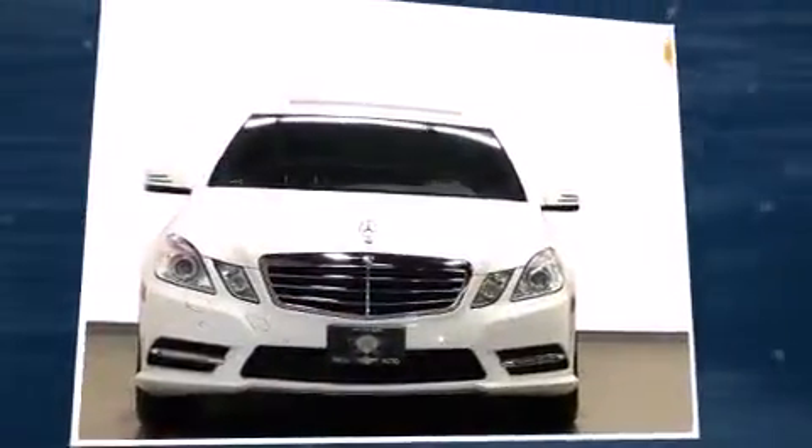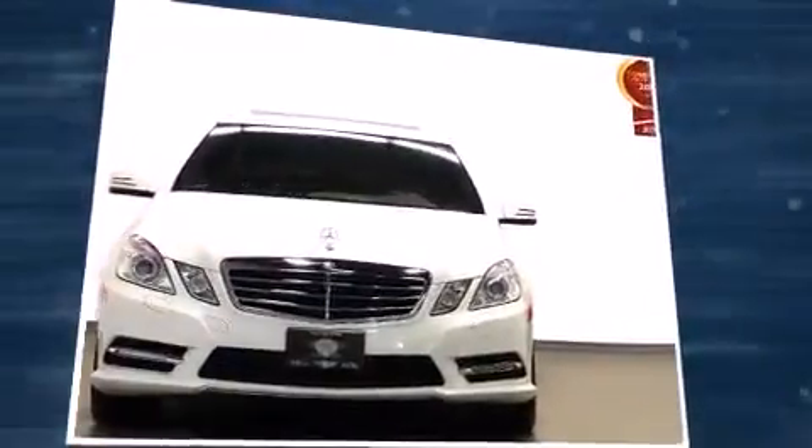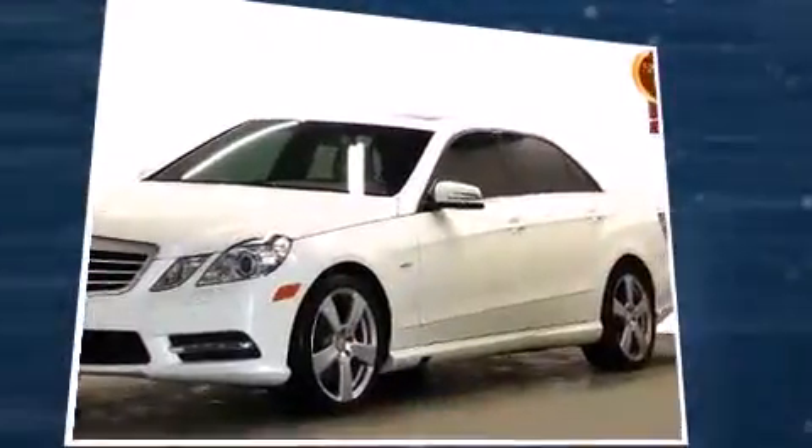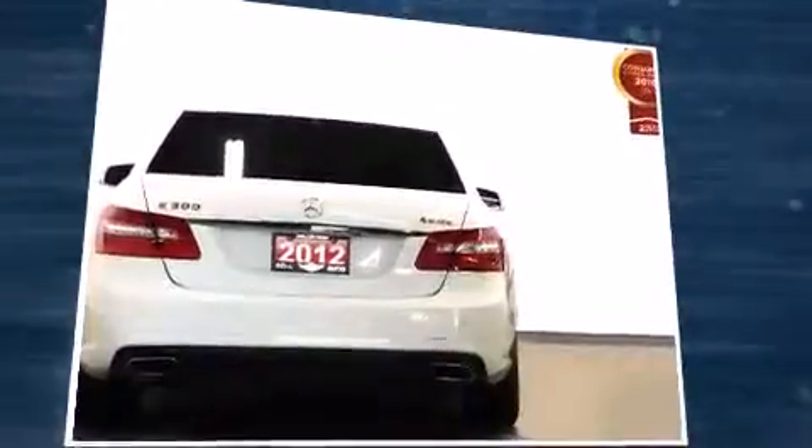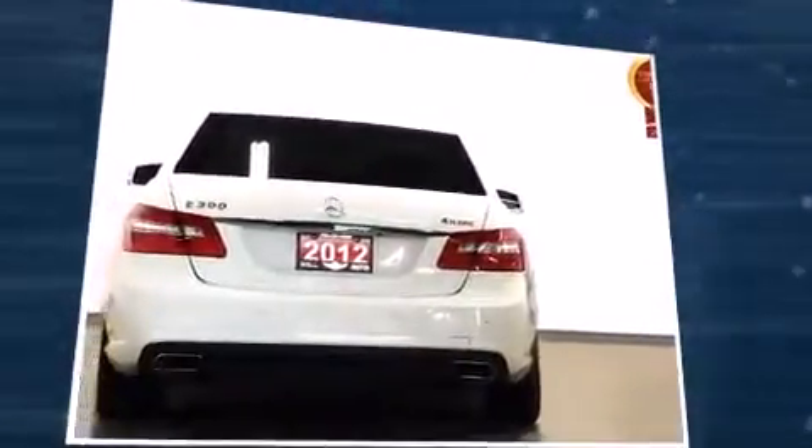Familiarize yourself with a 2012 Mercedes-Benz E-Class. This four-door, five-passenger sedan has not yet reached the 130,000-kilometer mark. Under the hood, you'll find a six-cylinder engine with more than 230 horsepower, providing a smooth and predictable driving experience.